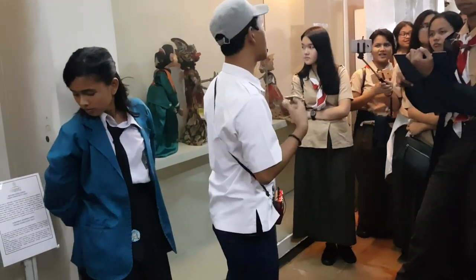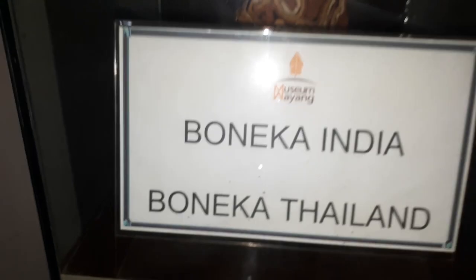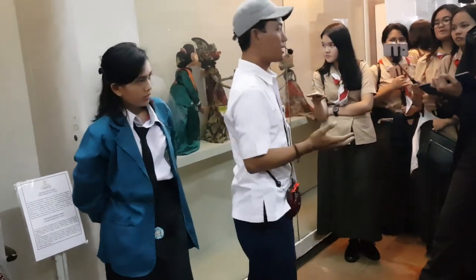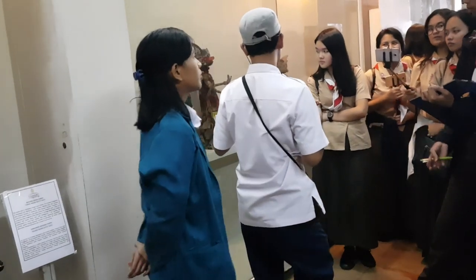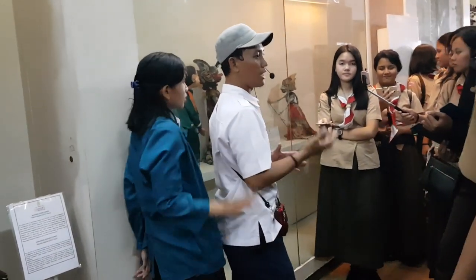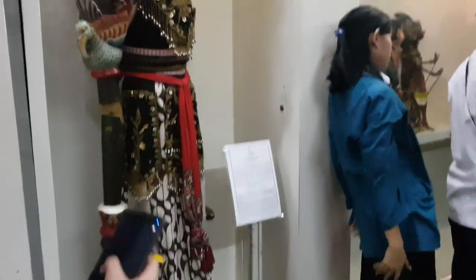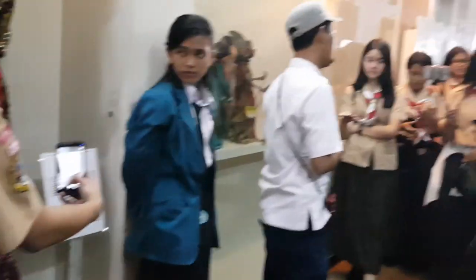Koleksi terdiri atas wayang kulit, wayang golek, wayang hardus, wayang rumput, wayang janur, topeng, boneka, wayang beber, dan gamelan. Boneka yang dikoleksi di museum ini umumnya berasal dari Eropa, meskipun ada juga yang berasal dari beberapa negara non-Eropa, seperti Thailand, Suriname, Tiongkok, Vietnam, India, dan Kolombia. Wayang dari luar negeri pun ada, misalnya dari Republik Rakyat Tiongkok dan Kamboja.